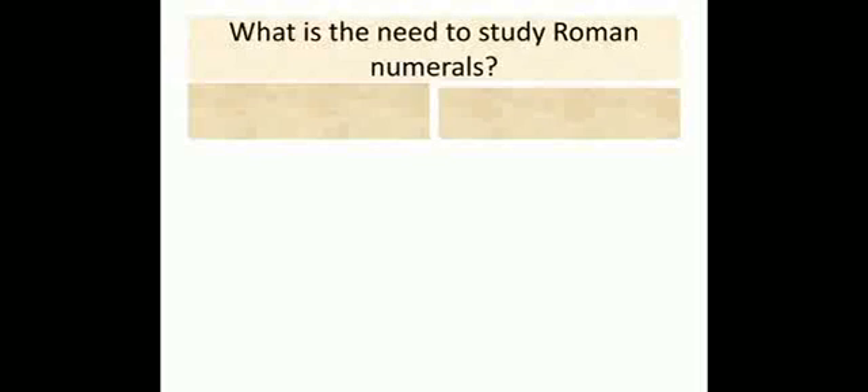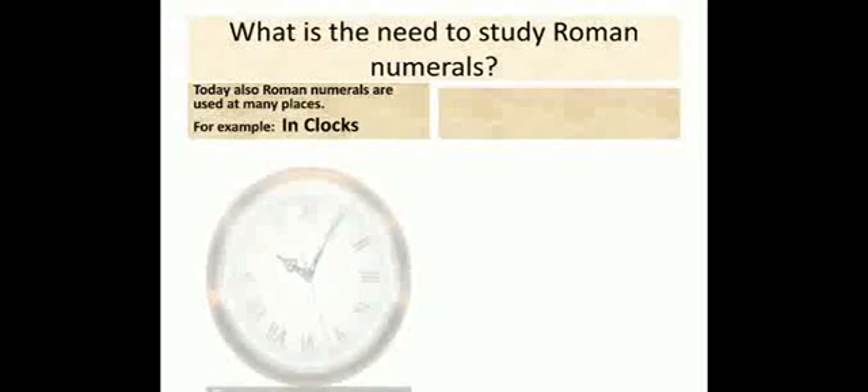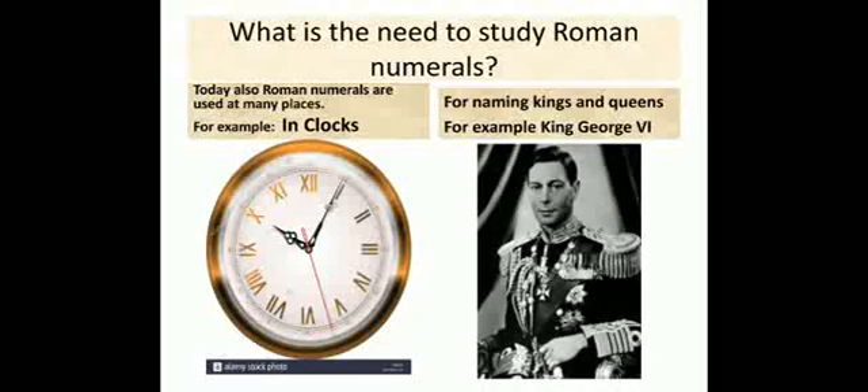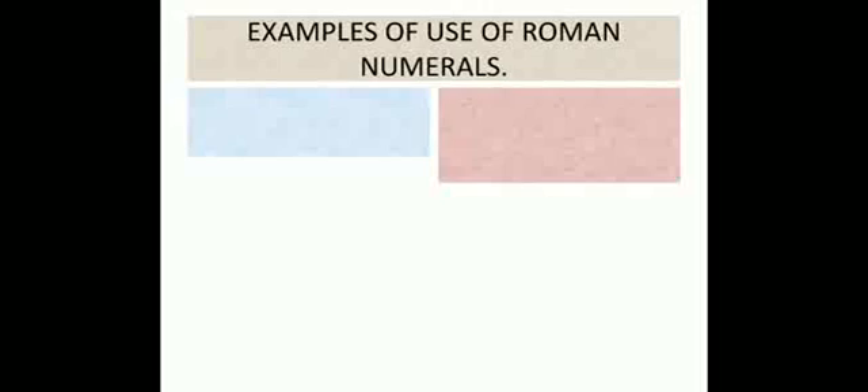Now you must be wondering why we are studying Roman numerals and what is the need to study them. Let me tell you that today also, Roman numerals are used at many places. For example, in clocks and for naming kings and queens. For example, King George VI — we don't write that in Hindu-Arabic numerals, we write it in Roman numerals.